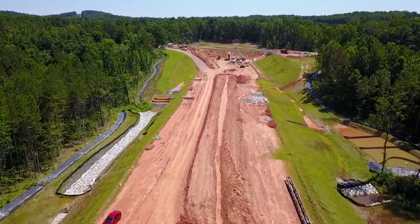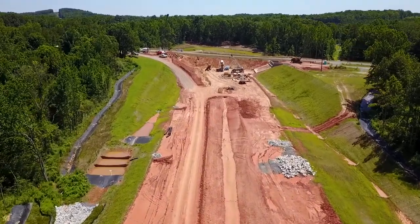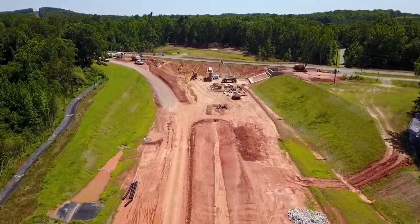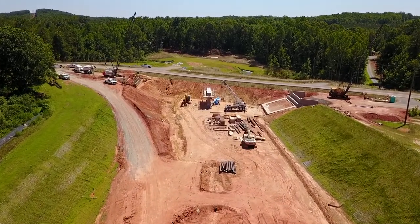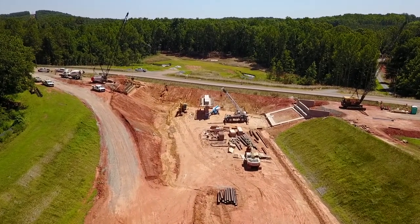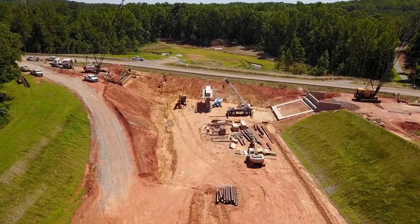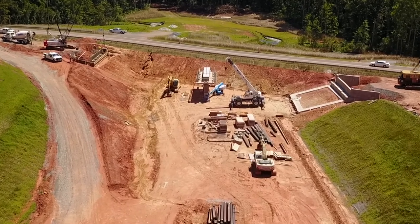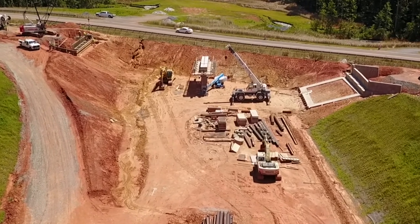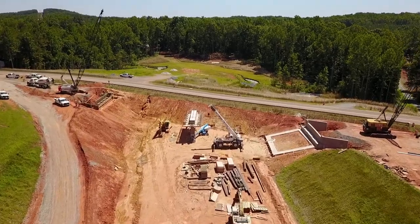Now we'll fly back toward Pine Hill Road and take another look at the progress of the bridge superstructure that's underway here. They've got the center concrete columns up, the cross piece in place, and they've got the right-hand side base work of concrete done, and they're working on the left side there as you can see.